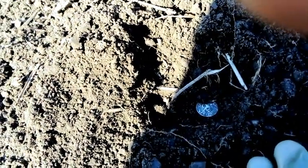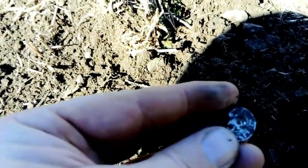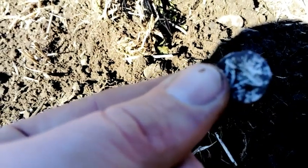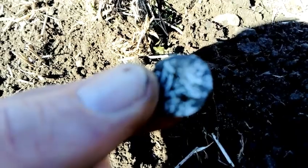Hey folks, it's about half an hour in and I have my first Norwegian coin. I don't quite know what it is yet, I don't have a date on it — I have to look into it and I'll get back to you.